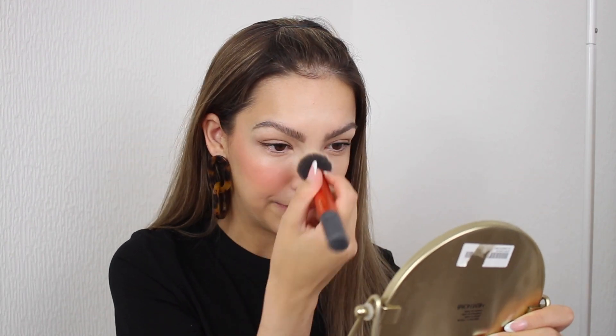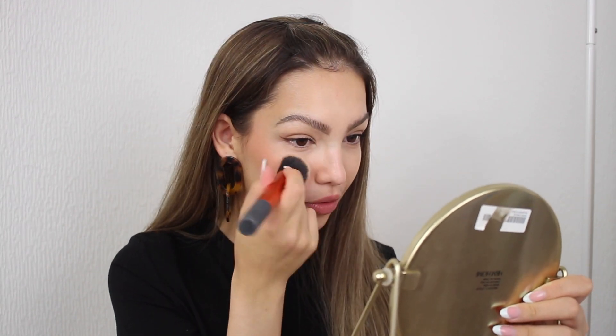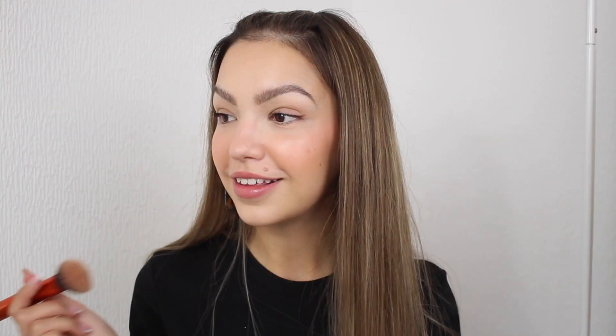Oh my lord — note to self: do not pick up as much of the blush as you do with the bronzer! This already looks crazy. Luckily it's blending out. I'll pick up a little bit less for the other side. This is such a pretty colour — I definitely think I put a little bit too much on, but I do love my blush and this colour is beautiful, definitely my go-to shade. Just be very careful with it, because the bronzer feels like you need to pick up a lot, and then you carry that habit to the blush — you don't need to.